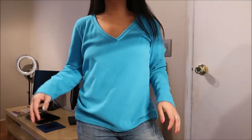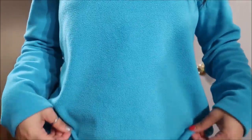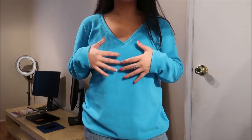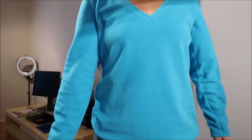This long sleeve top — a sweater fleece type of material — is by Old Navy. It's a really pretty pop teal color and it's a little bit loose around me, but I like it because you can just layer it underneath and it'll still fit you just right.